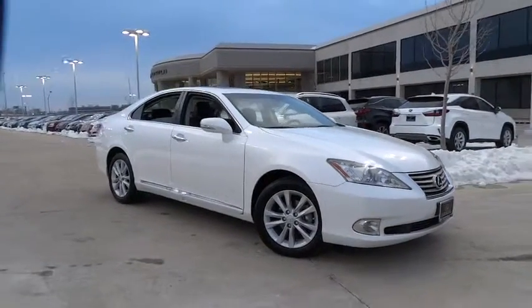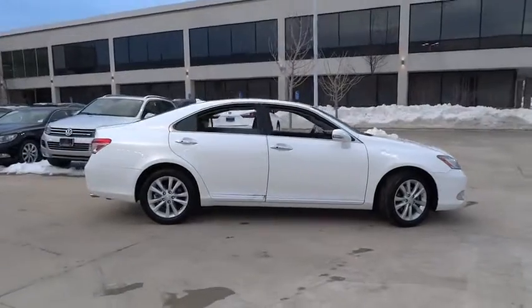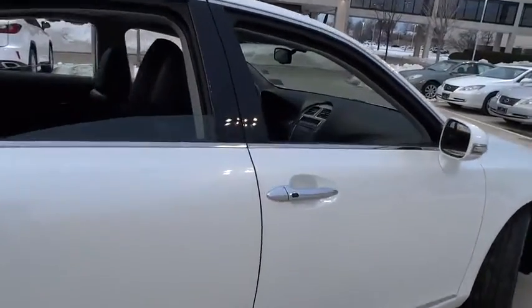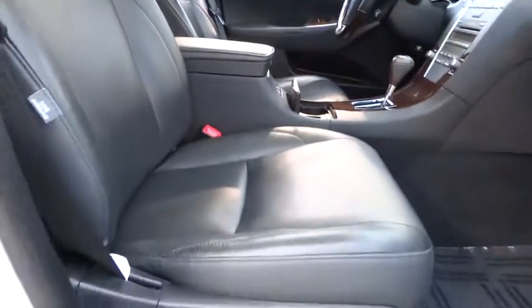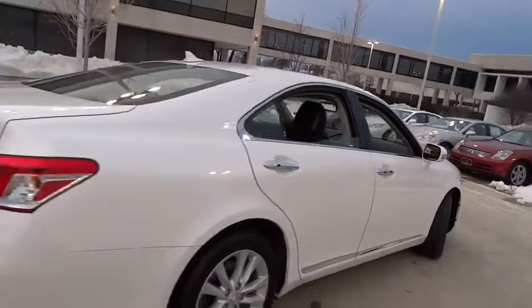2012 ES350. The Lexus ES350 is a sophisticated combination of distinctive styling, luxury, and smooth performance. A 3.5 liter V6 engine propels the ES from 0 to 60 miles per hour in 6.8 seconds. And the countless standard interior features transport you to a new level of luxury and convenience.